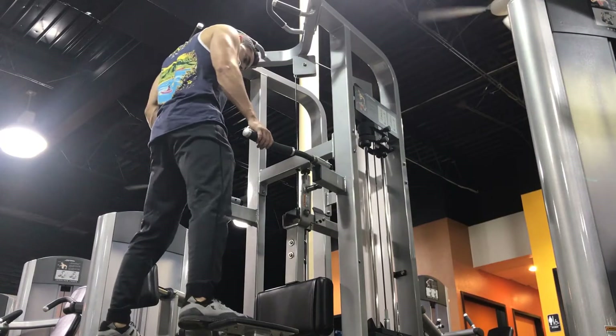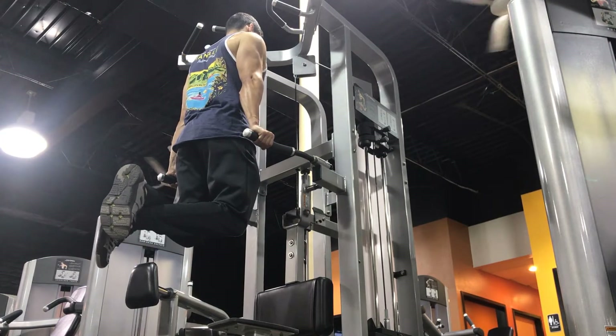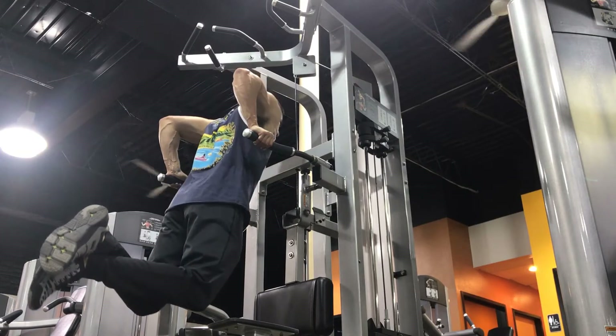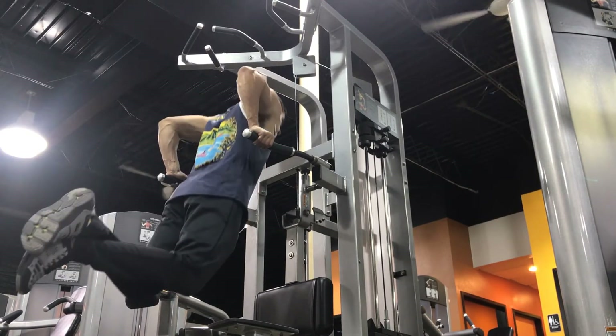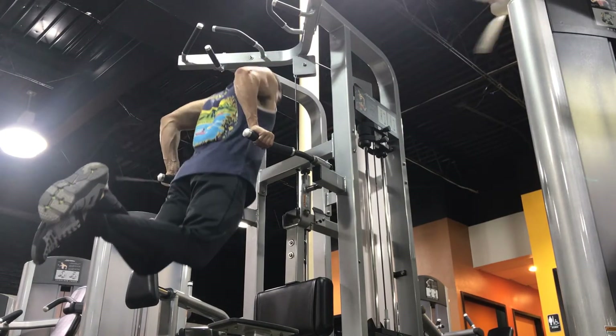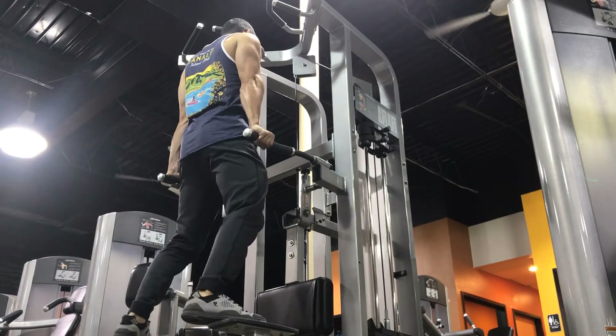Moving on to one of my favorites: dips. Make sure your body is as straight as possible — don't lean too far forward, because then you'll start getting your shoulders into it. We really want to work our triceps here, so make sure you're getting good depth and your body's staying straight. Three sets of around ten.